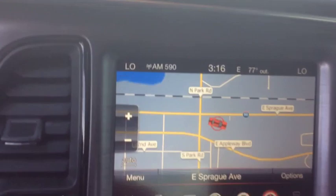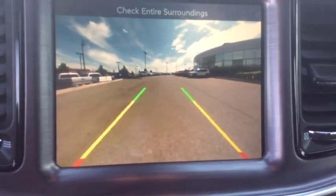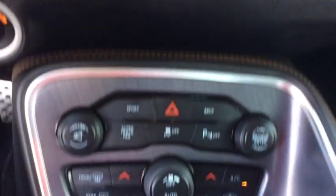Outside temperature gauge, rear view camera, body color door handles, steering wheel controls, sports suspension. Your new ride is just a phone call away.